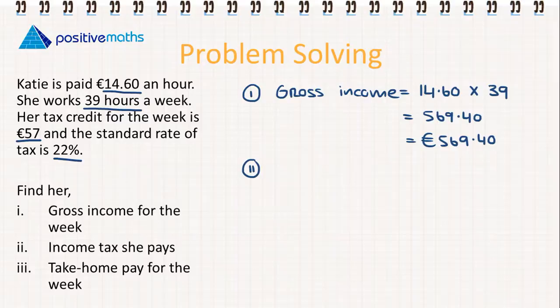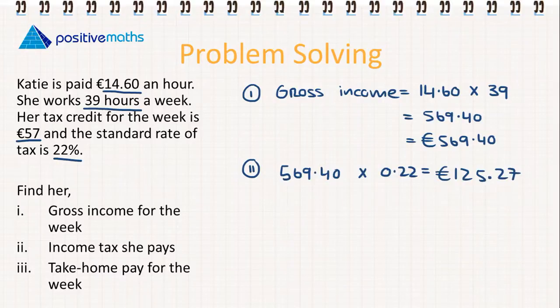Part two: we need to calculate the income tax she pays. We calculate 22% of €569.40 by multiplying by 0.22. Her gross tax is €125.27, rounded to two decimal places. The income tax she's going to pay is the gross tax minus her tax credit of €57, which gives us €68.27.